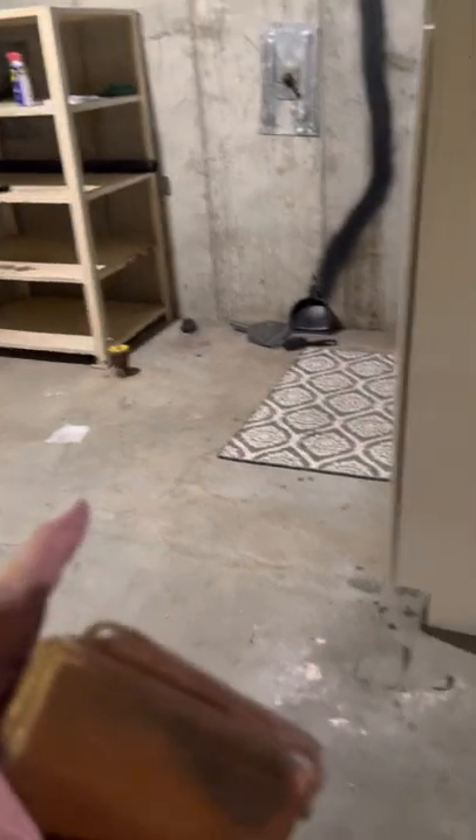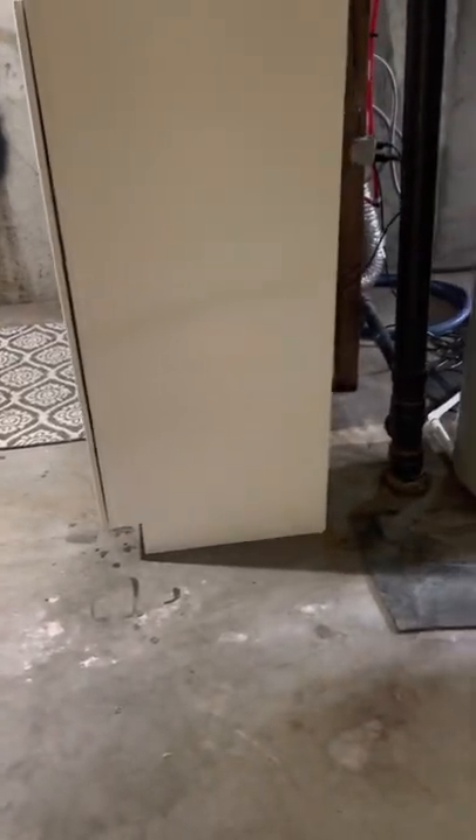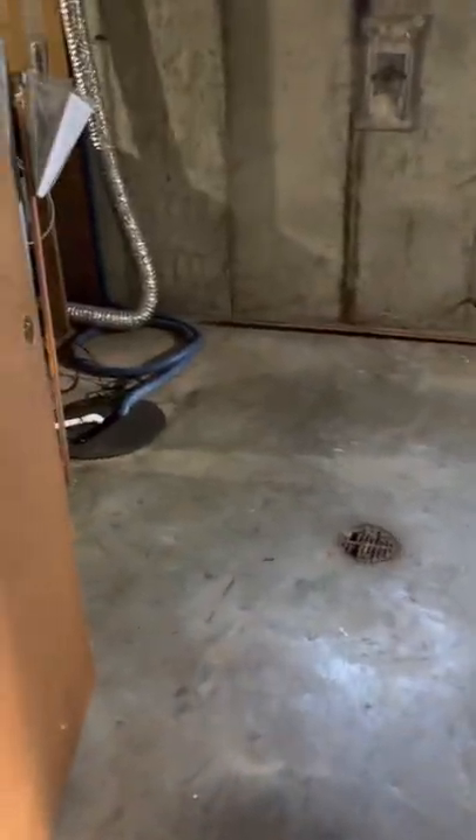I would not carpet the laundry room in case there's ever a leak, because those happen from time to time. And I would definitely not carpet the bathroom — that's just gross.